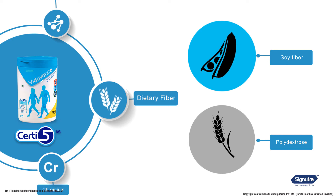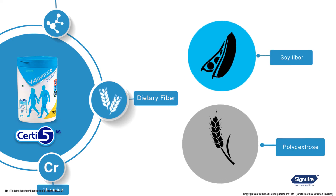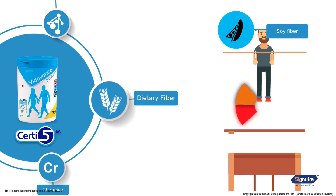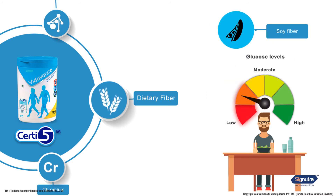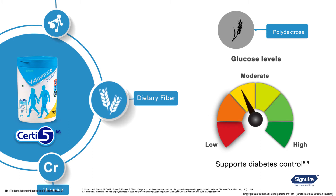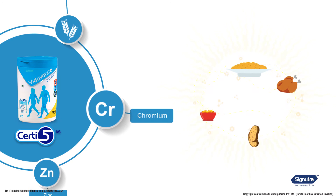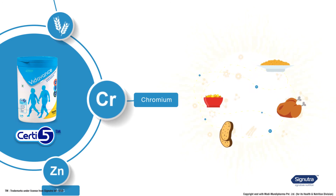Lysine improves immune function and arginine improves insulin sensitivity. The second certified nutrient is dietary fiber. Vida Vans provides two forms of fiber: soy fiber and polydextrose. Soy fiber helps lower increased glucose levels after meals, while polydextrose plays a role in maintaining glucose levels in blood. Together, these dietary fibers support diabetes control.